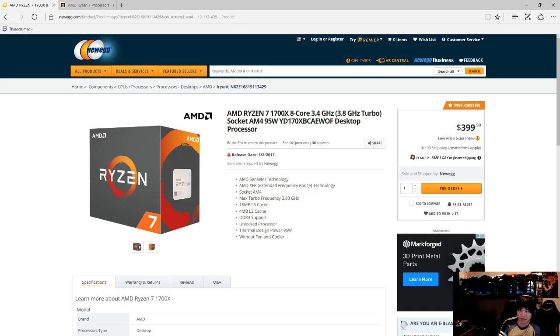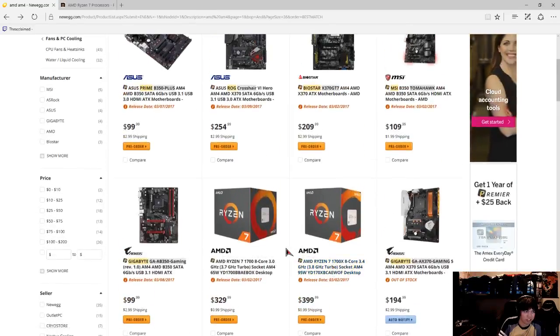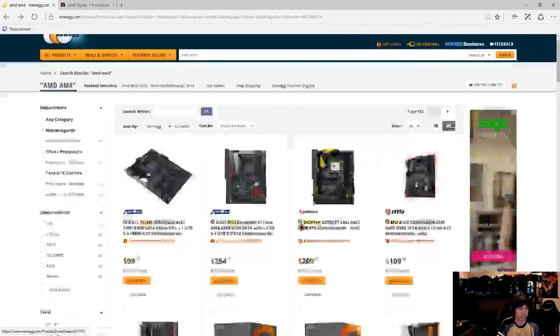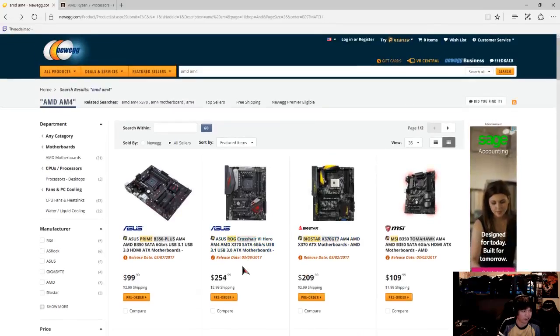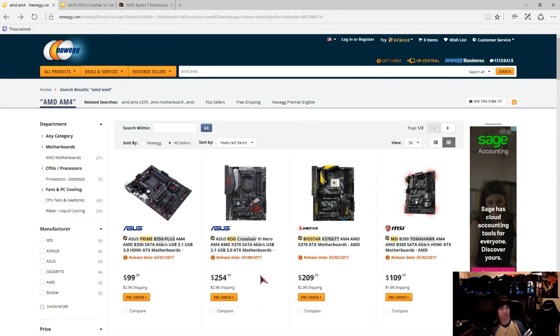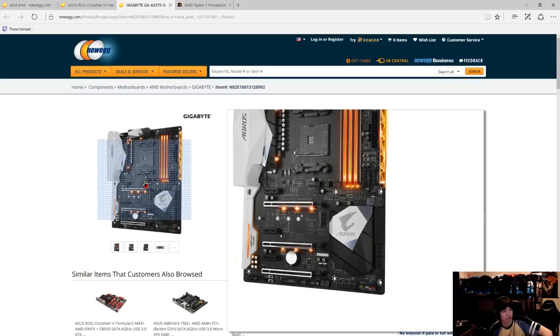That DDR4 situation is pretty much the only problem I think is going to happen here. But yeah, the Ryzen 1700x is a really big deal. I don't know which motherboard to get - you guys think I should get the Crosshair VI, or the Gigabyte? They're mostly out of stock, but I'm thinking the Crosshair VI just because of the legacy - my old AMD FX computer is on the old Crosshair V.